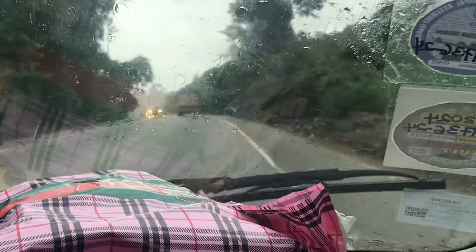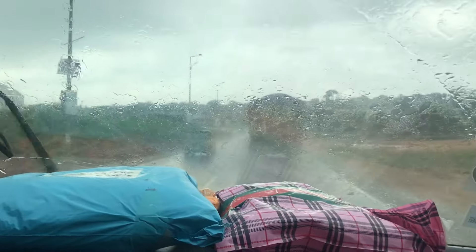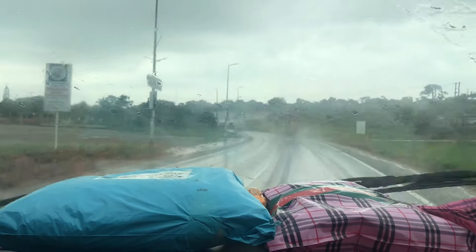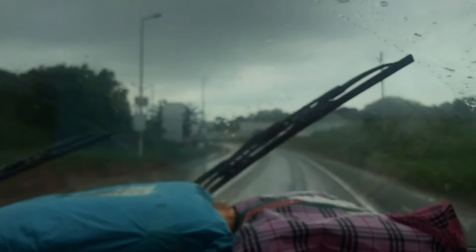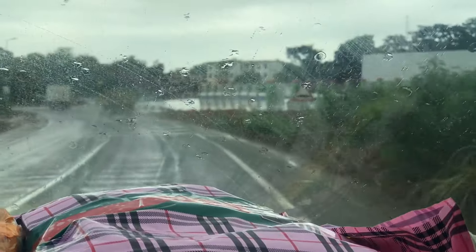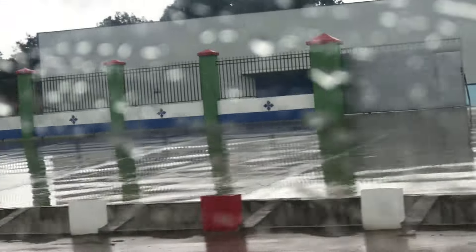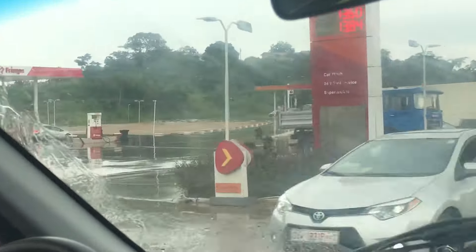We are almost at the last stop and the rain has started falling again — you can count how many rainfalls we've had right from Accra; this is truly a high rainfall zone. The rain has blurred the entire scene and you can't see much in front, but it's still manageable as long as we can see the road. There's a very big building in front of us — I don't know if it's a factory or what. If anyone knows what it is, please comment below.